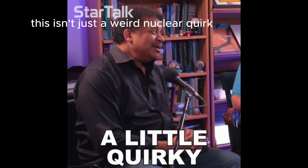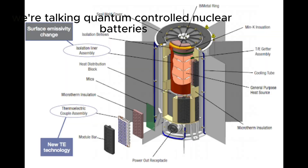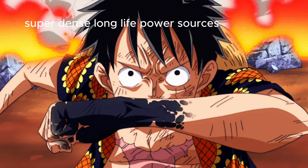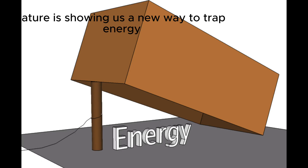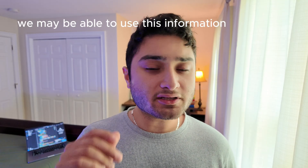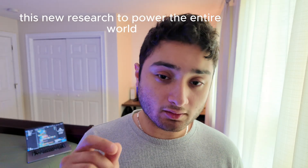This isn't just a weird nuclear quirk — it's a potential gateway to new energy technologies. We're talking quantum-controlled nuclear batteries, super dense long-life power sources, maybe even future timekeeping devices that stay stable for centuries. Nature is showing us a new way to trap energy using the deepest laws of quantum mechanics, and now that we've seen it, we may be able to use this new research to power the entire world.